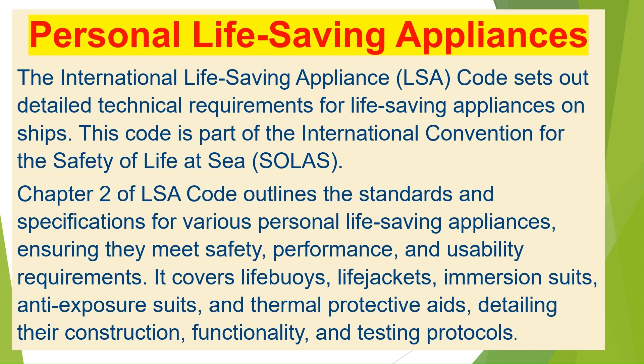Chapter 2 covers lifebuoys, life jackets, immersion suits, anti-exposure suits, and thermal protective aids, detailing their construction, functionality, and testing protocols.